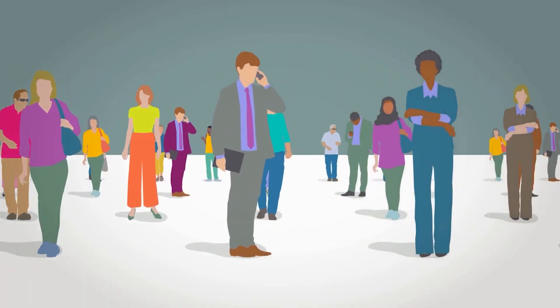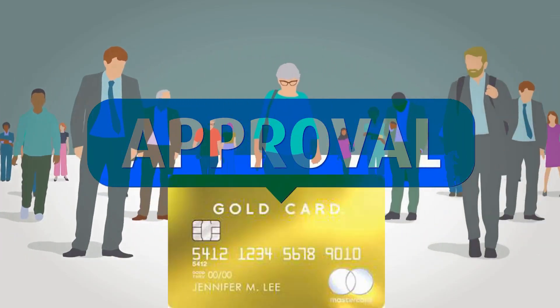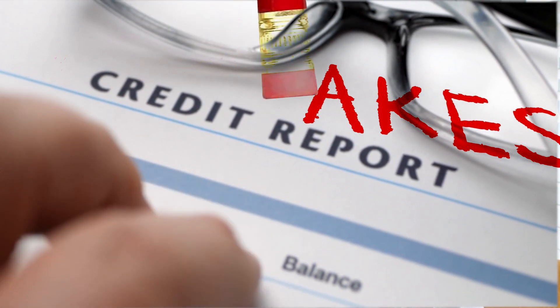This month I helped over 10 people get approved for American Express Platinum and Gold cards. The ones who were denied I offered a free credit evaluation, and the mistakes they're making on their credit report and the American Express application are so obvious — I cannot believe they don't know what they're doing wrong.